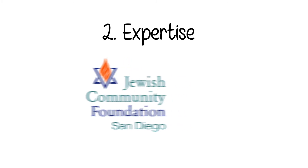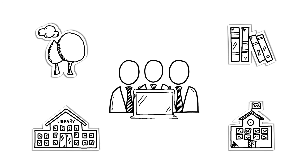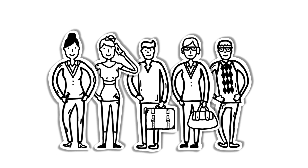2. Expertise. The Jewish Community Foundation is the largest grantor in San Diego and is very familiar with community needs and innovative philanthropic strategies. We provide research and guidance to make your charitable giving easy and meaningful, helping you become part of a peer community.